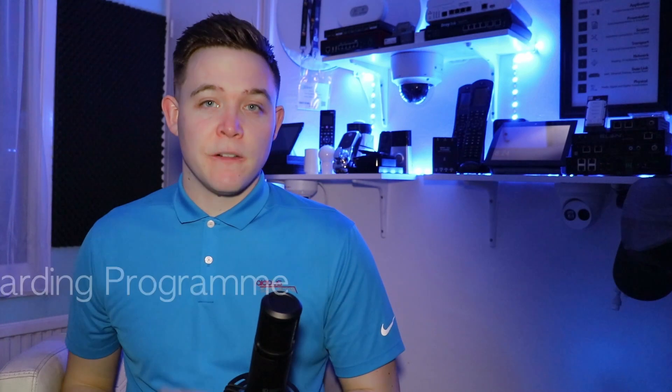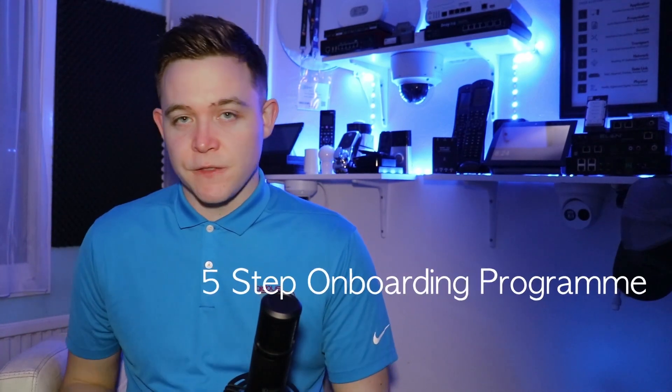We offer a flexible training schedule to suit any company looking to become an Elan certified dealer. We offer training in two ways, whether that's an online remote course or an in-person classroom-based course based at our Aylesbury office. The training course, whichever route you take, is part of our five-step onboarding program for certification.